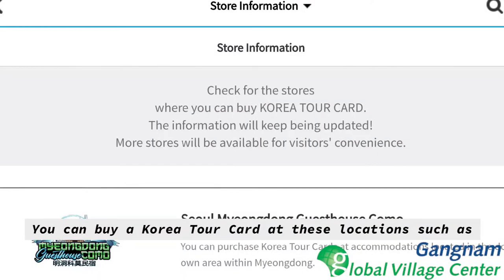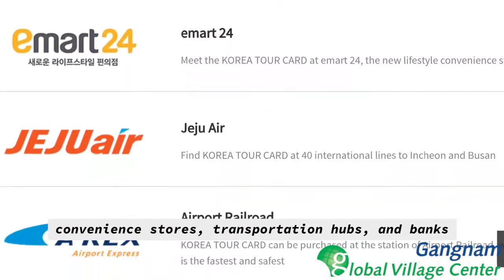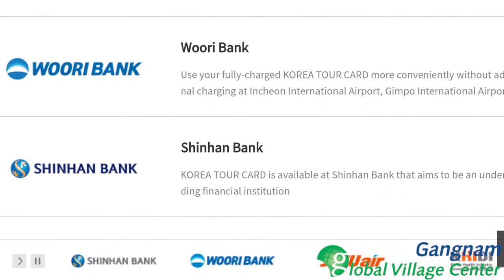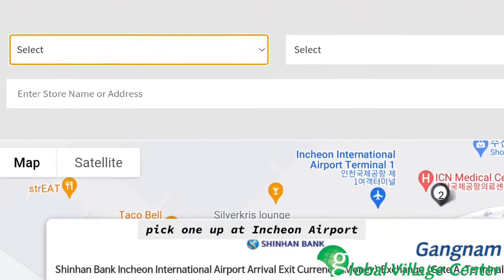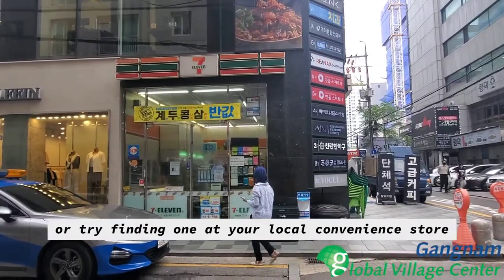You can buy a Korea Tour Card at these locations such as convenience stores, transportation hubs, and banks. You can use the website to find a store near you, pick one up at Incheon Airport, or try finding one at your local convenience store.